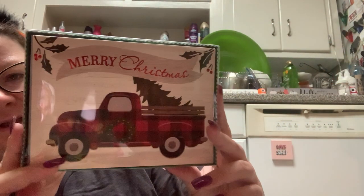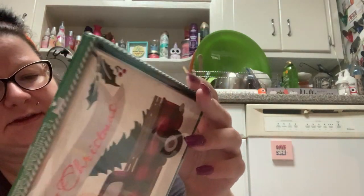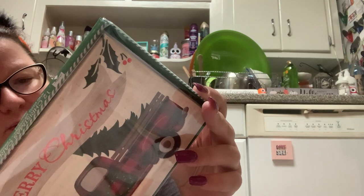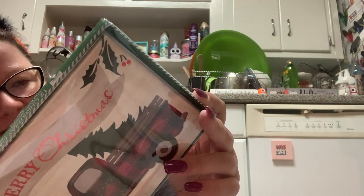Now I'll show you the Christmas cards I picked up. This is a pack of 12. It's got the little red truck with the Christmas trees. And it says, 'Best wishes for a wonderful holiday that brings fond memories to last a lifetime.'